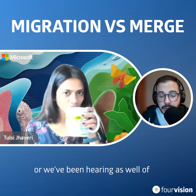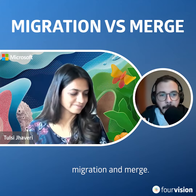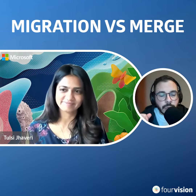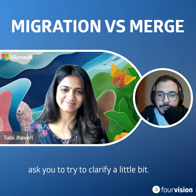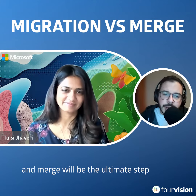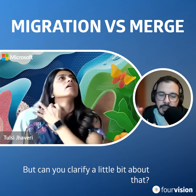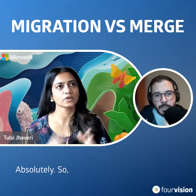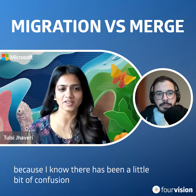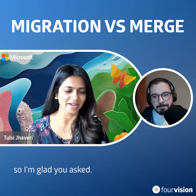We've been hearing these two terms: migration and merge. I would like to ask you to clarify a little bit. It seems like migration is the first step and merge will be the ultimate step in this whole process. Can you clarify a little bit about that? Absolutely. That's a really great question because I know there has been a little bit of confusion in the community around it.